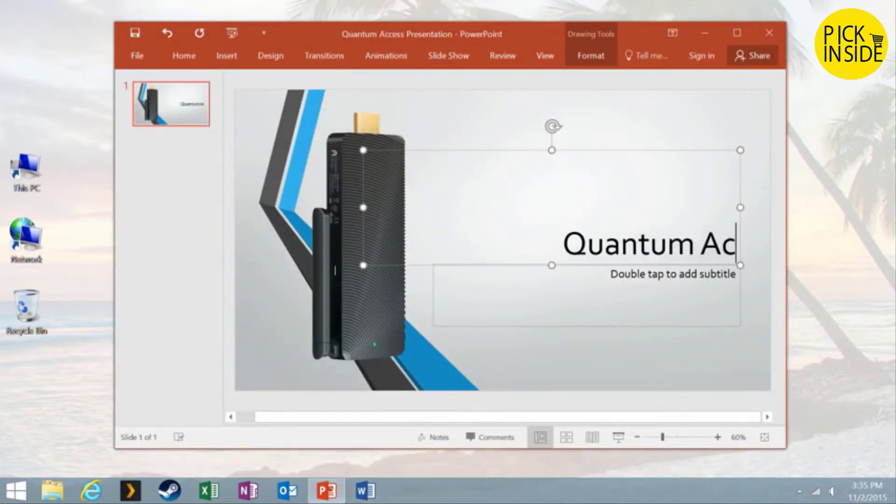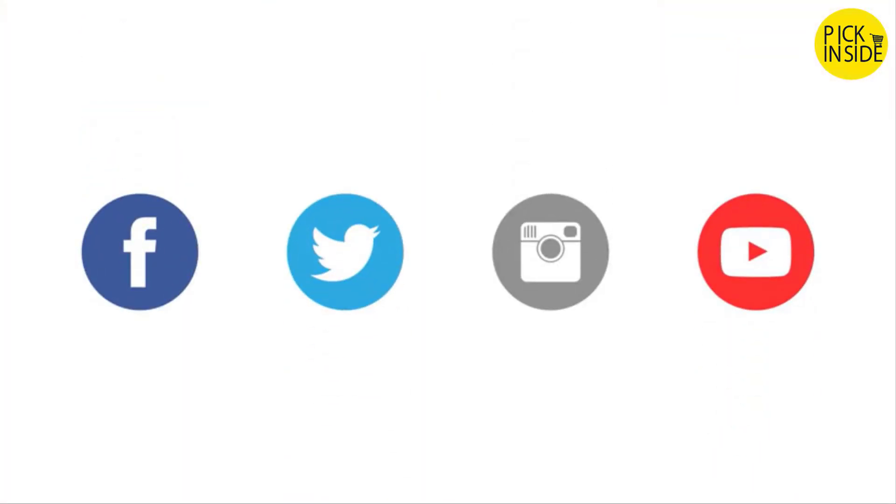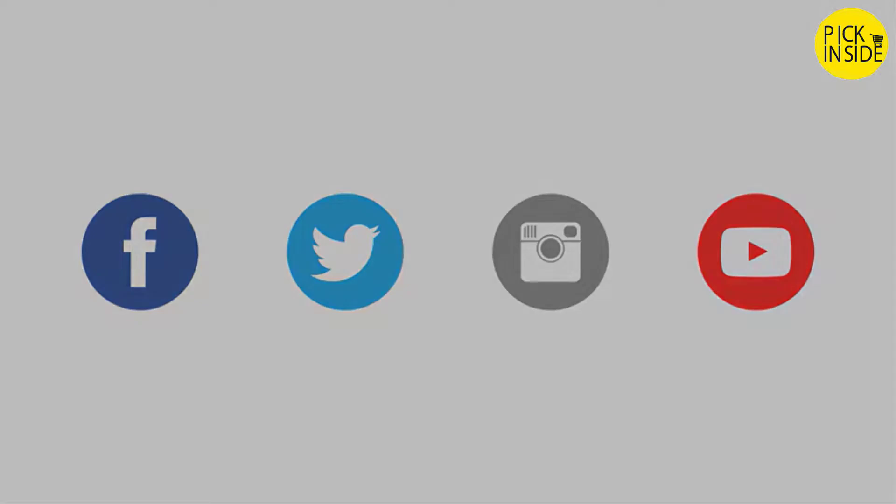Our full HD Logitech webcam bundle allows you to easily stay in touch with friends and family. You can stay up to date and in the loop on your favorite social media sites. Even transform your living room into a full HD home theater center.